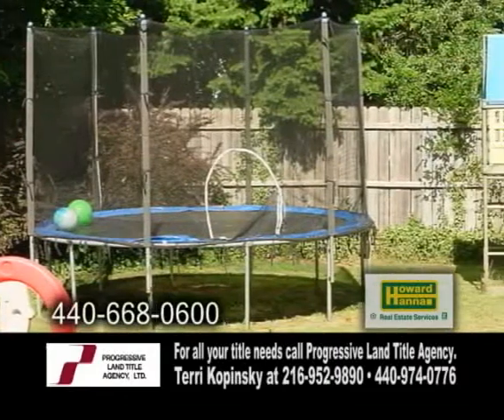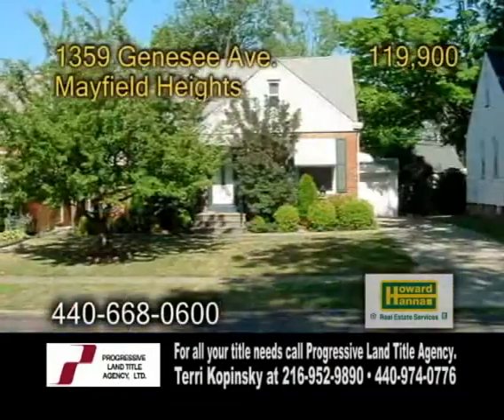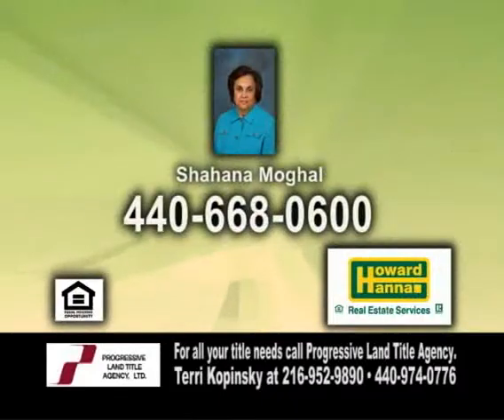The fenced in backyard is a great place for kids to play. For more details or a private showing, contact Shahana Mogul.